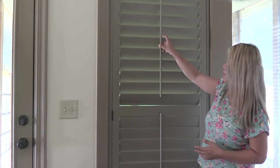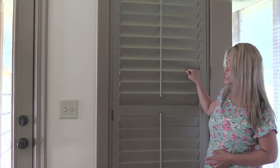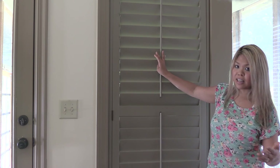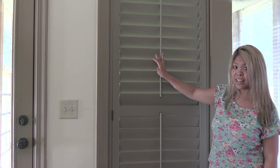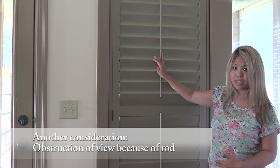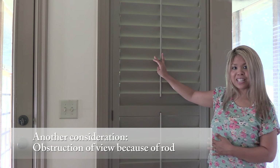Another option is the tilting. You can have the classic front tilt, where you have a bar that allows you to tilt the louvers, or you can have it hidden — where there's no bar and you simply touch the slat and it tilts. I chose the classic front tilt because it's traditional and that's what I like, but even the hidden front tilt would have looked good.